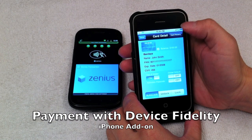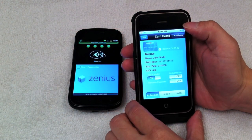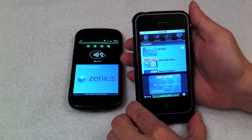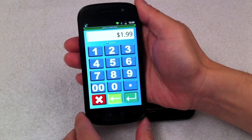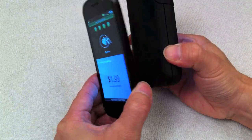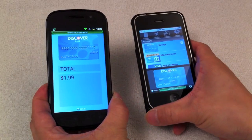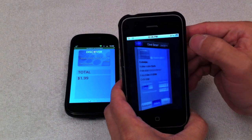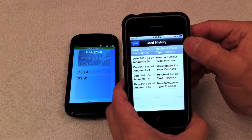Payment is presented using the Device Fidelity iPhone NFC add-on device. The payment card is selected and made active. The merchant then prepares the merchant acceptance device by entering the password and the amount of sale. The user presents his payment card information to the merchant acceptance terminal. Payment card detail is revealed via the card history button, showing the transaction for $1.99.